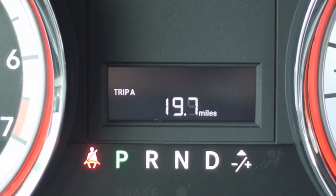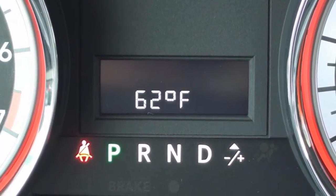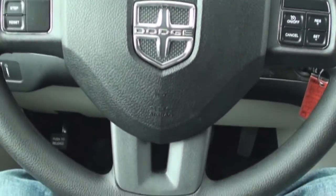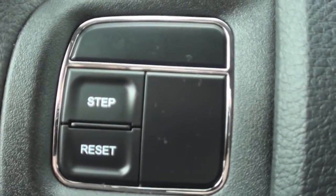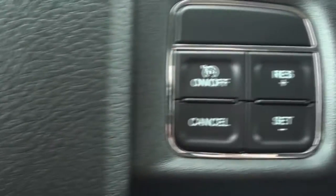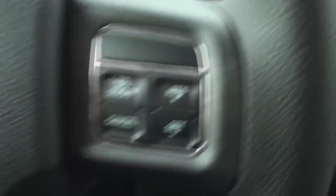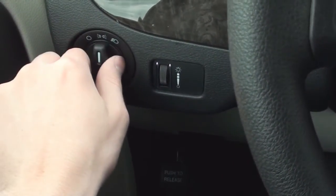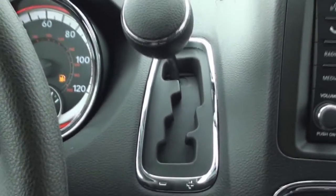In between the main gauges sits the standard odometer display that is capable of giving you other information. An optional full multi-information center display is offered. The Grand Caravan features a three-spoke steering wheel that houses the controls for your odometer display and your cruise control. Your audio controls are featured on the back sides of the spokes. To the left of the steering wheel are your exterior lighting controls. To the right of the steering wheel sits your nicely placed gear selector, done with chrome accents.